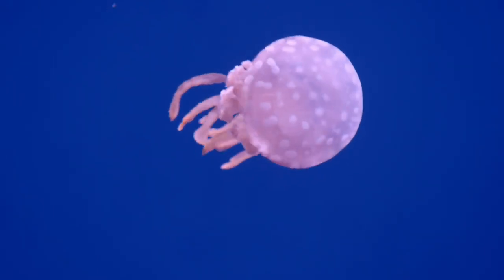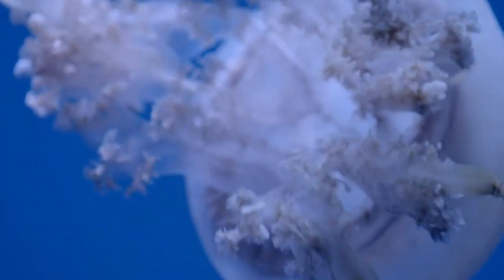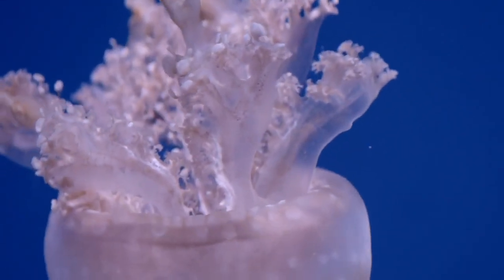They are often fed a diet of zooplankton, which can include brine shrimp and other specially prepared foods. These conditions allow for the public display of jellyfish, showcasing their ethereal beauty in a safe and sustainable manner.